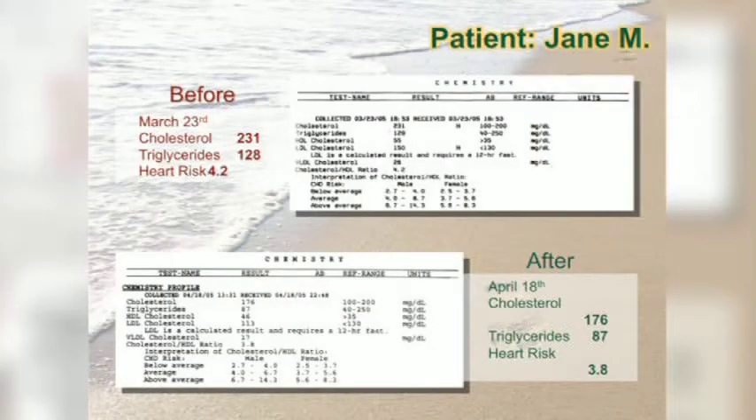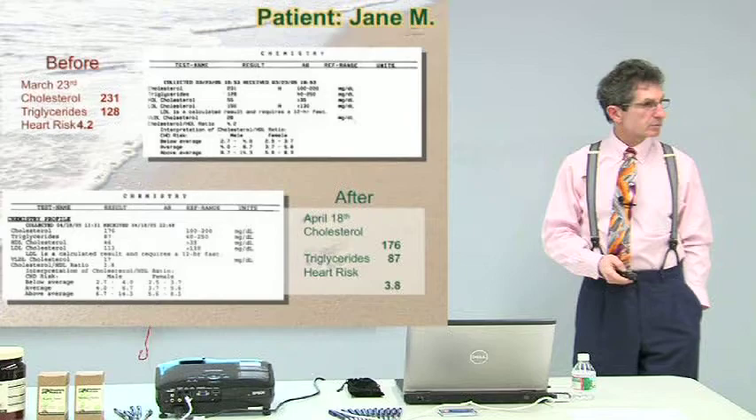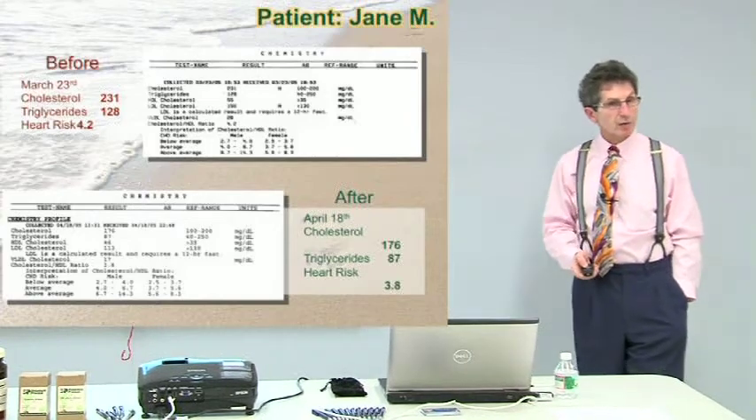Jane: March 23rd to April 18th — cholesterol went from 231 to 176, triglycerides from 128 to 87, heart risk ratio from 4.2 to 3.8. Again, that's three weeks. It doesn't always have to take a long period of time.